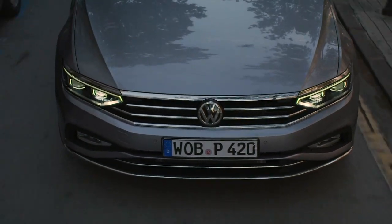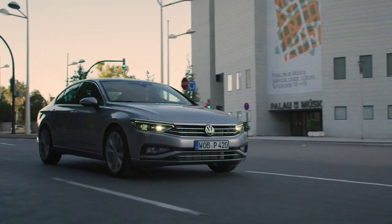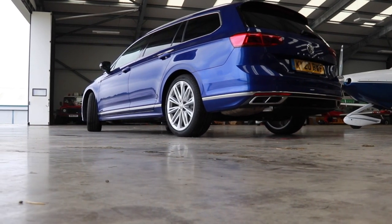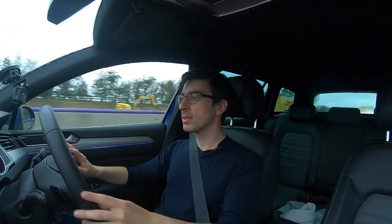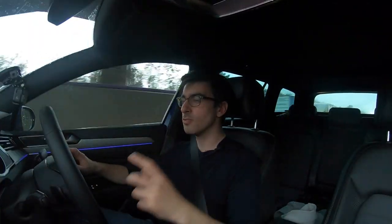How does an estate match up with an SUV on price? The entry-level Passat SE starts at £31,000 while the equivalent Tiguan Allspace is about £35,000. The SEL is still cheaper than the second-tier Tiguan Allspace, but at R-line level things get pricier. This Passat Estate R-line starts at £37,300, and our test car with all options comes in at £48,000 — very expensive. However, the Passat's benefit over SUVs is the GTE plug-in hybrid variant, which produces so little CO2 it makes it a superb company car.